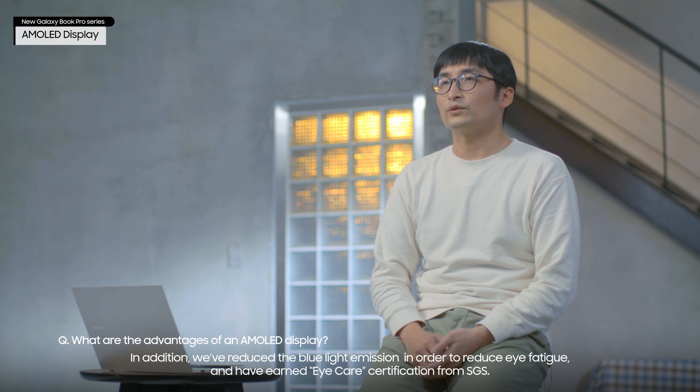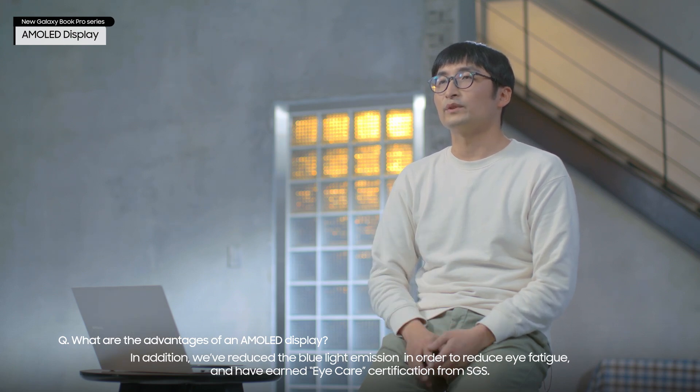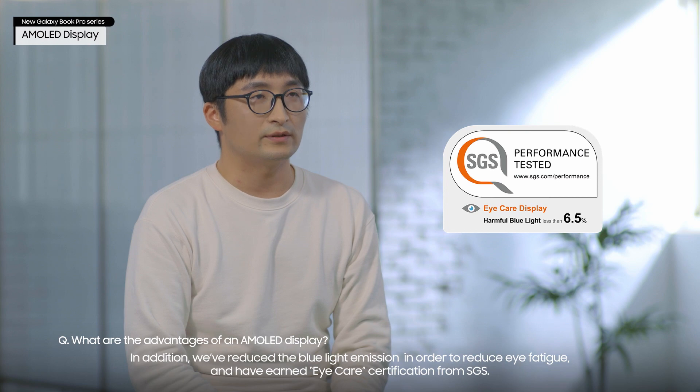In addition, we've reduced the blue light emission in order to reduce eye fatigue and have earned eye care certification from SGS.